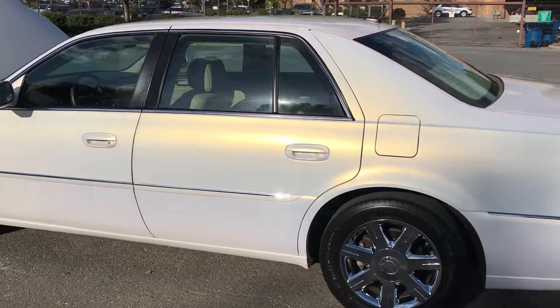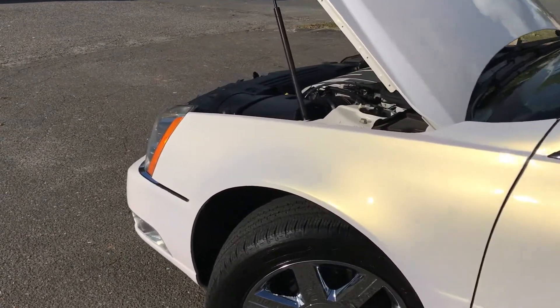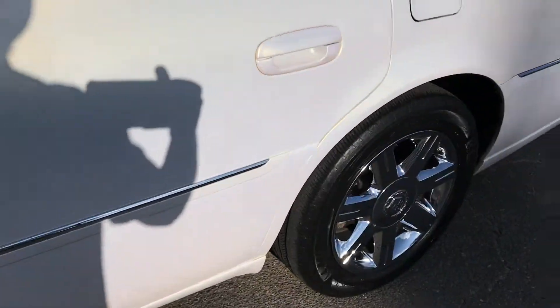Look at this car. The paint, the way the sun hits it, is amazing. Beautiful new Michelin tires with no curb rash on these beautiful factory chrome rims.